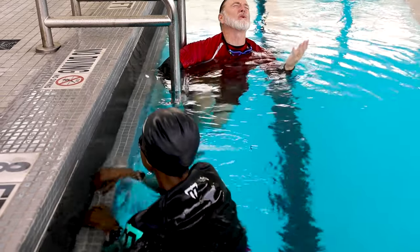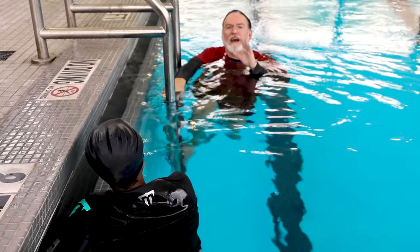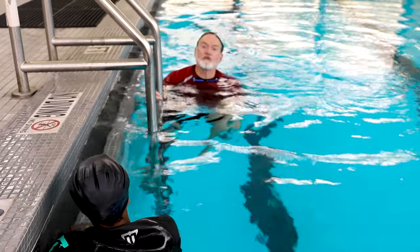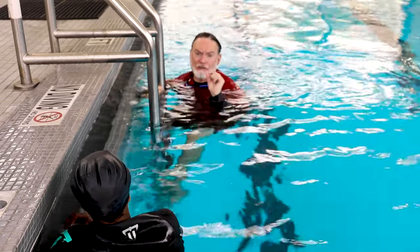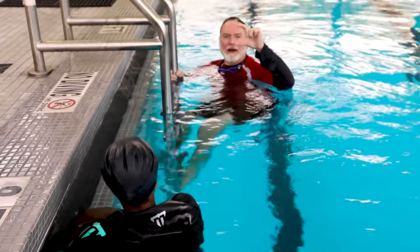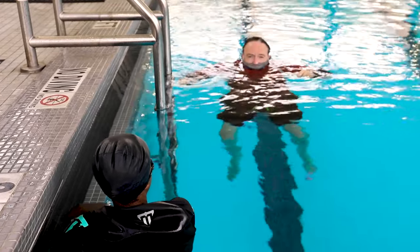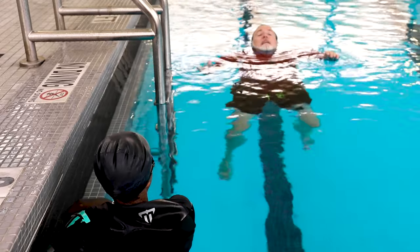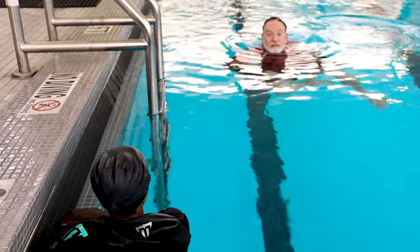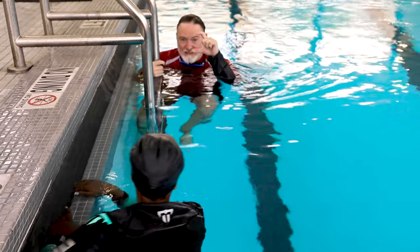So why do we care what your natural float is? In the deep water, most people think they have to have their face out or they're going to drown. That's not true. For Denise, all we need is this much room from her eyes to her mouth and she can be safe. For me, that transition goes from this to this — and now I'm fine in the water doing nothing but getting blown around by this water jet. I can stay there for a long time.